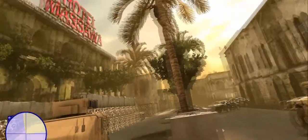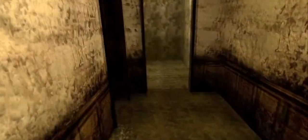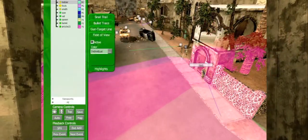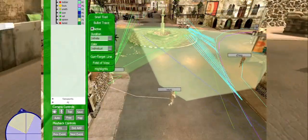The ability to recreate the interior of targeted buildings based on available intelligence allows operators to train on the actual objectives they will encounter on combat missions. Scenario and content creation are placed in the hands of the end user, to be modified on the ground at any location across the globe.